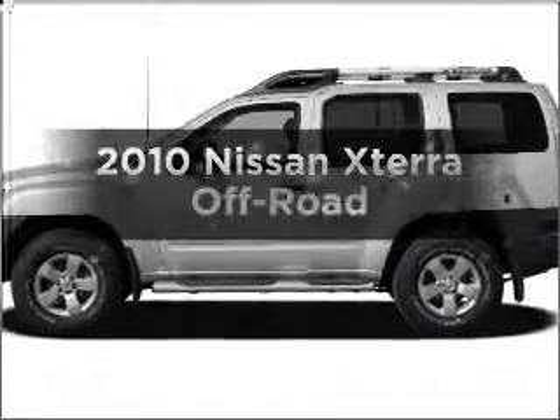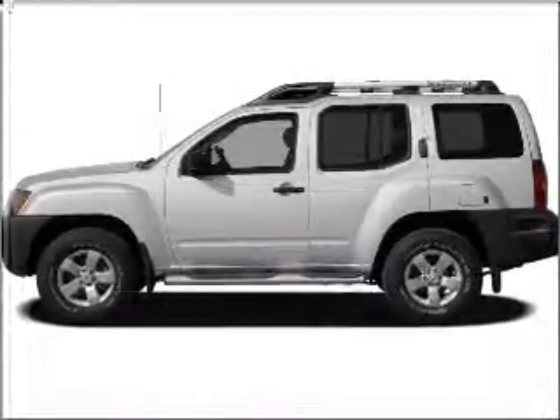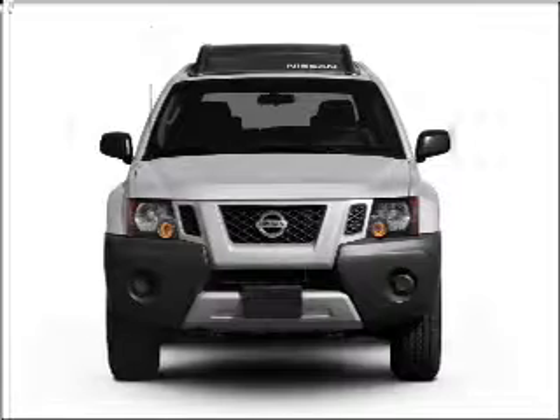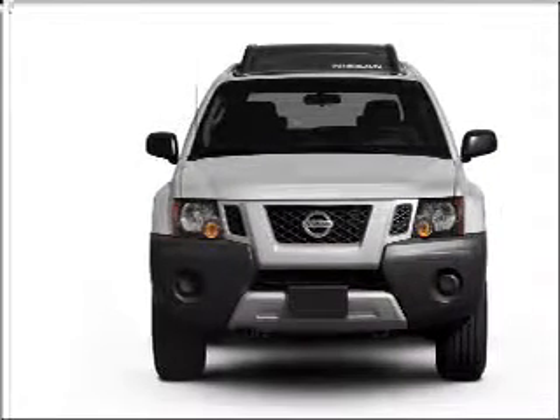Presenting the 2010 Nissan Xterra. Travel the roads in style and comfort in this great vehicle, with a solid 6-cylinder engine connected to a manual transmission that will keep you in touch with your vehicle.